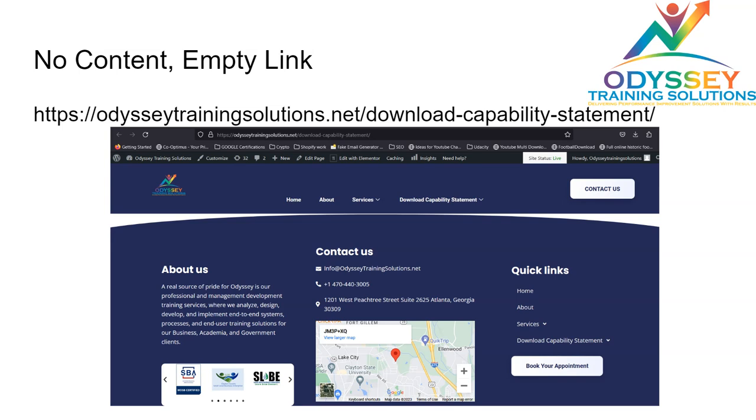Another page with an error was the Download Capability Statement page — it's essentially an empty page. They either need to remove this page entirely or add some meaningful content here to help their overall website status.